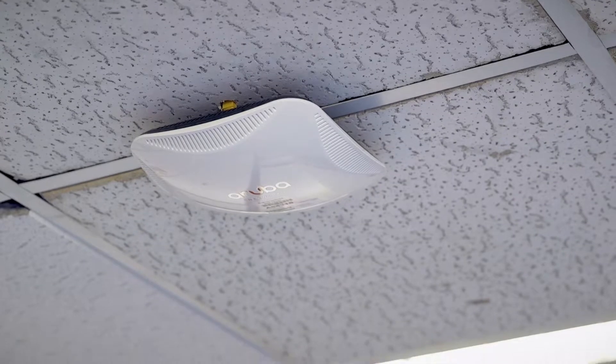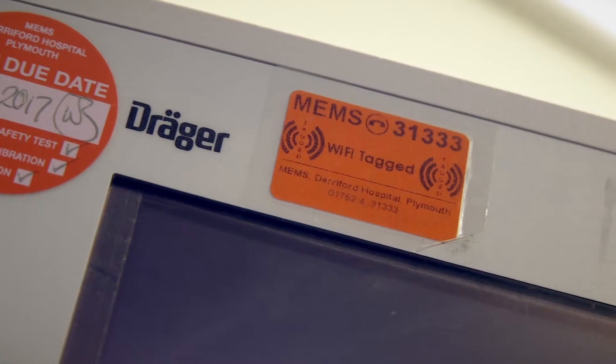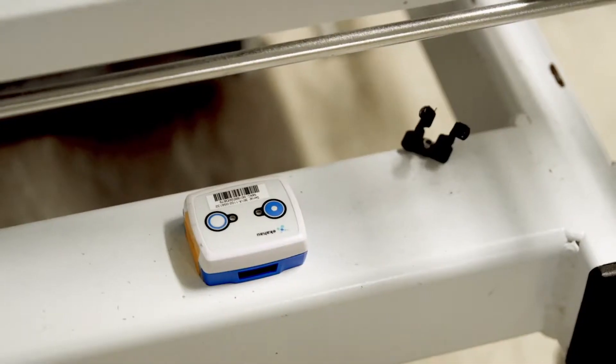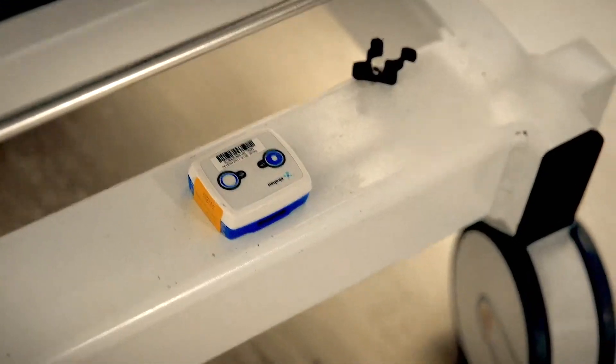We also have a real-time location tracking solution which enables us to not just track necessarily high-value expensive equipment, but also valuable equipment in terms of the time it takes to find it.